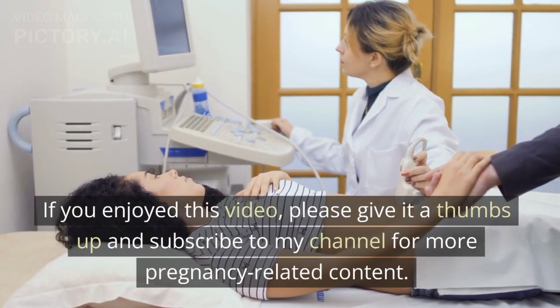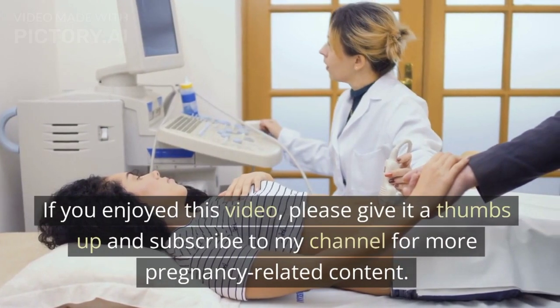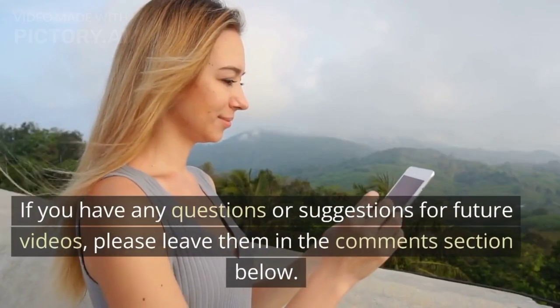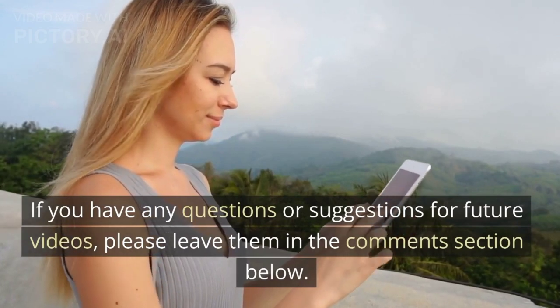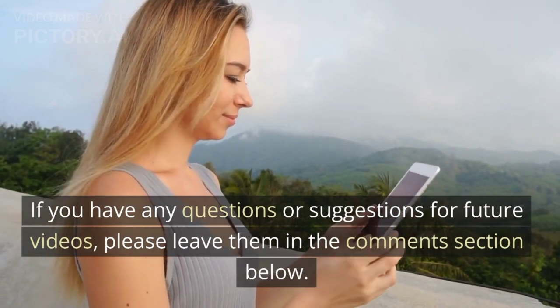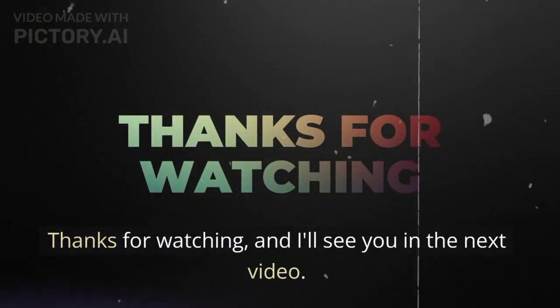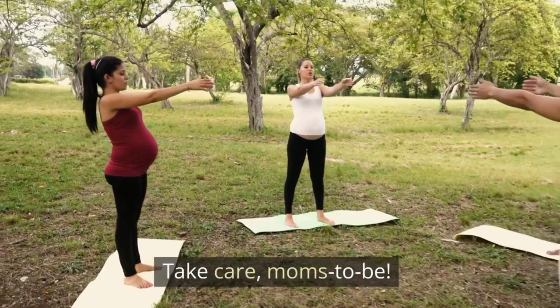If you enjoyed this video, please give it a thumbs up and subscribe to my channel for more pregnancy-related content. If you have any questions or suggestions for future videos, please leave them in the comments section below. Thanks for watching, and I'll see you in the next video. Take care, moms-to-be.